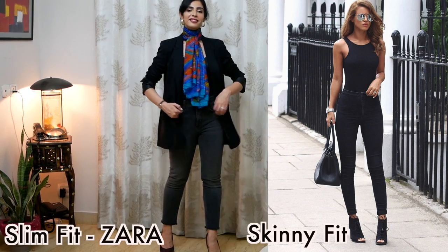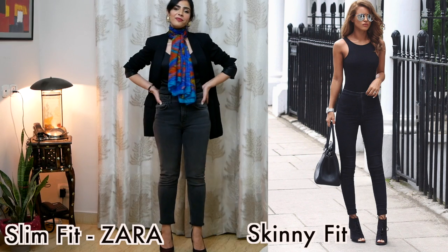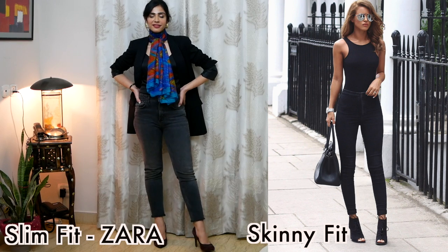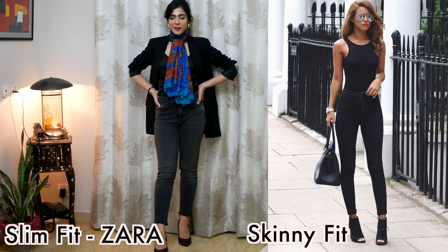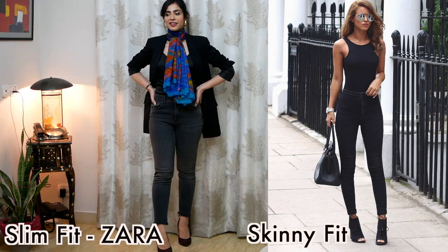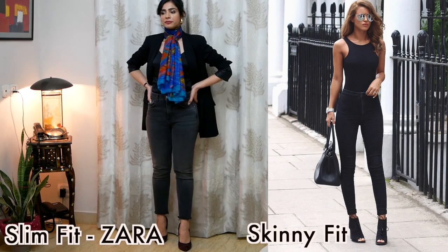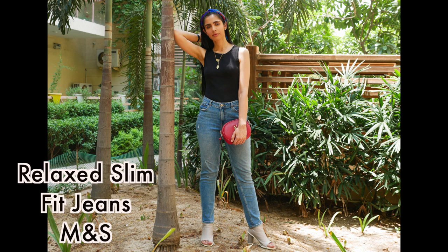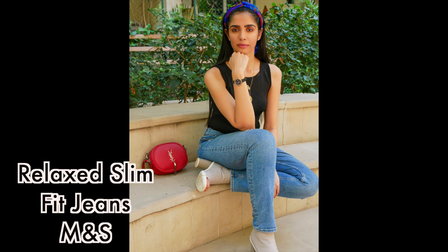Skinny fit, according to my legs, looks good on those legs which are proportionate, but my thighs are heavier than the rest of my body. That's why I prefer slim fit jeans — it gives that skinny fit feel without making my legs look like a fat cone. Another slim fit version is a relaxed slim fit — everything is the same except it's not tight from the thigh area, slightly loose, and obviously a lot more comfortable than a skinny or slim fit.